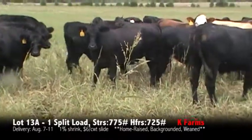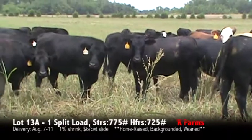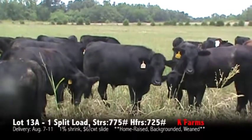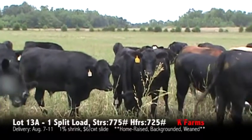Majority are black, just a few reds and a few Charolais crosses — not many. Steers are going to be weighing close to 775, the heifers about 725.